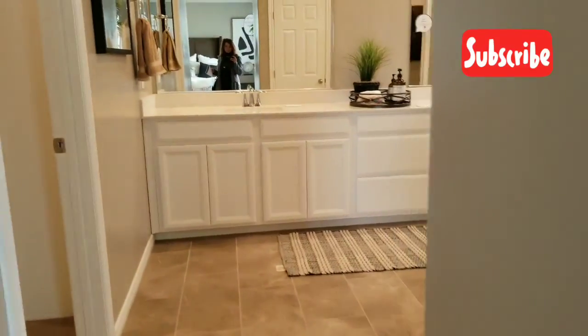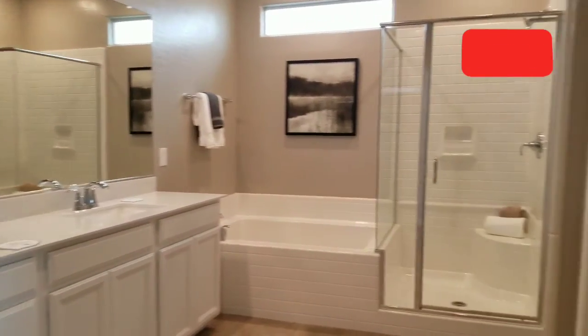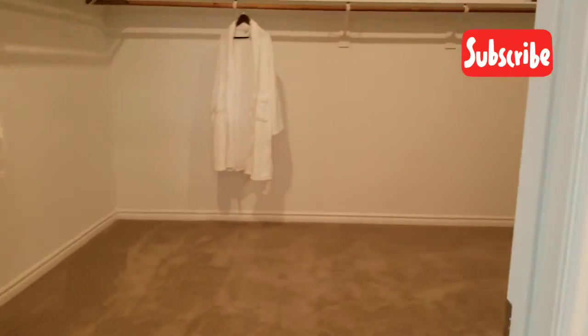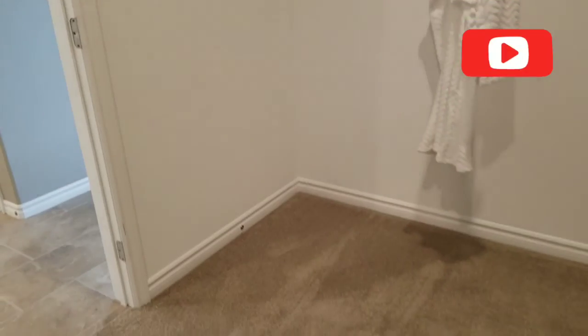I'm going to go into the master bathroom — very nice and big too. There's more storage. I love how big this walk-in closet is — it's really, really big. Hopefully you can see how big this is, but it's as big as a bedroom in most homes we've looked at.